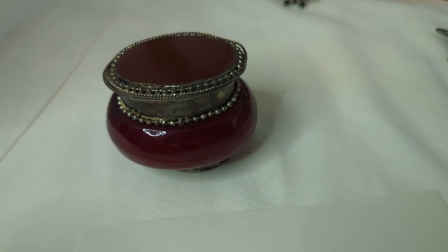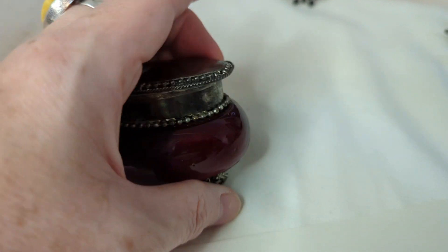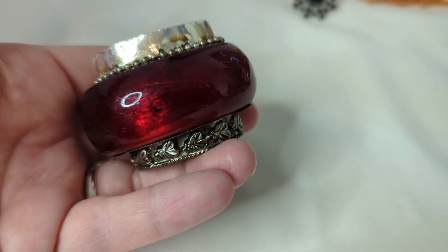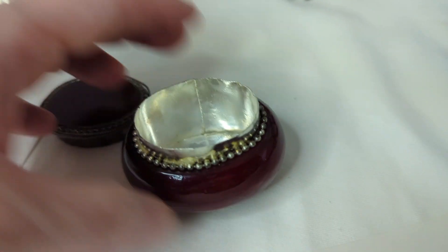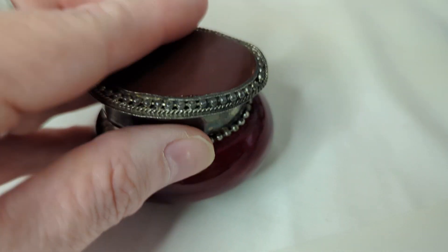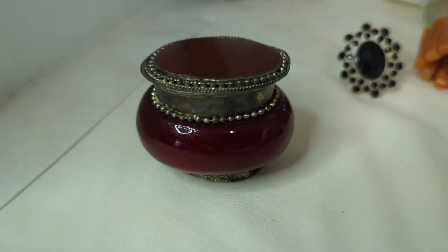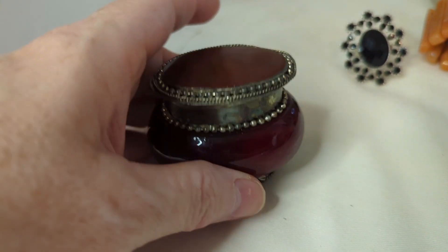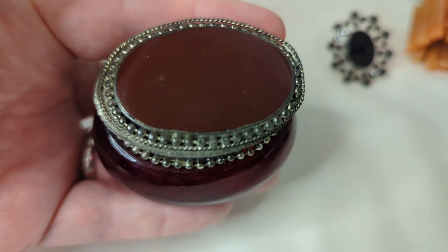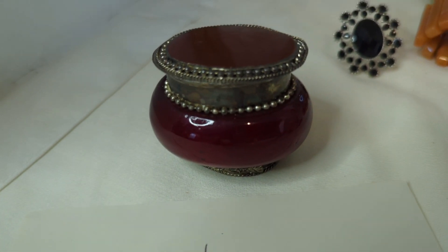Next up is this glass trinket box — it's silver plate and antique. Inside is beautiful red glass with a silver tone interior. It's about two and a half inches wide and two inches tall. I love this red — it's absolutely gorgeous and this piece has a story to tell. This is $15, item number four.